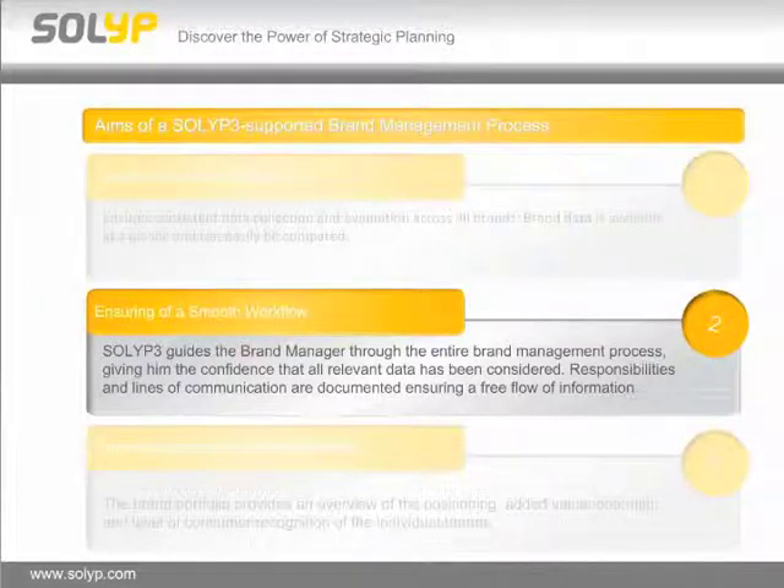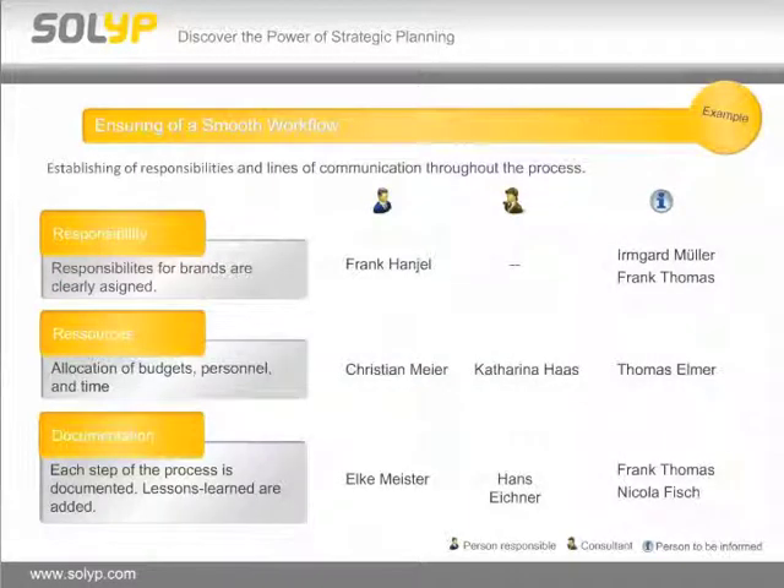The next step is ensuring a smooth workflow. With our solution SOLID 3, we guide the brand manager through the entire brand management process, giving confidence at every point in time that all relevant data has been considered and that responsibilities and lines of communication are documented, ensuring a free flow of information. The first step of this workflow is always about setting up responsibilities for the brands, allocating resources like budgets and time for brand management, and documentation. Each step of the planning process is documented and lessons learned are added and available for the next planning period.